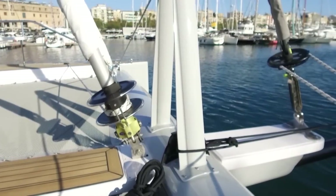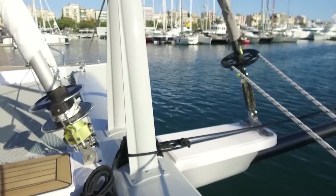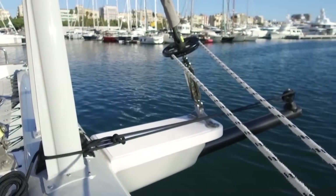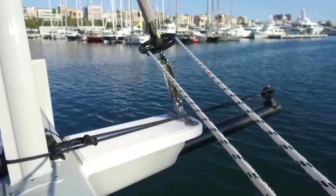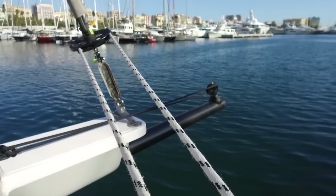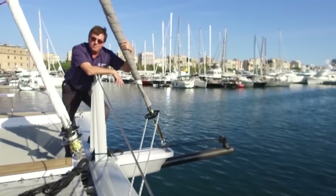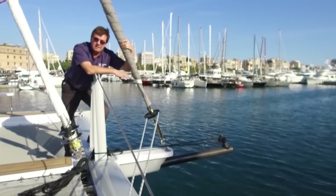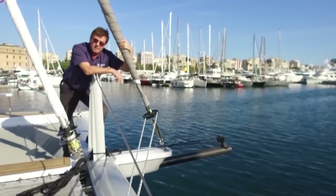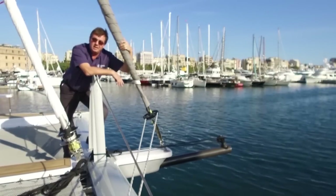Forward of that we have a fixed position for the code zero, set at a height that it doesn't conflict with any of the structure around the bottom of the sail. And then beyond that is a retractable bowsprit for flying an asymmetric spinnaker. So all in all, a very easily deployed combination of sail plans and sail sets to suit even the most discerning of sailors.